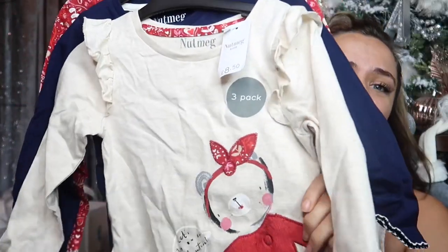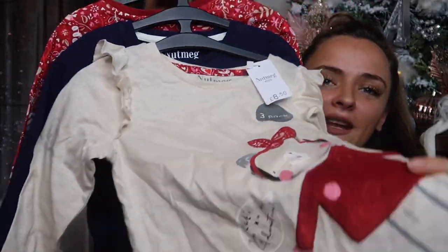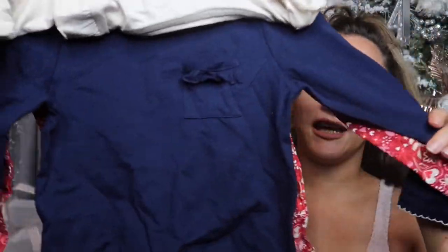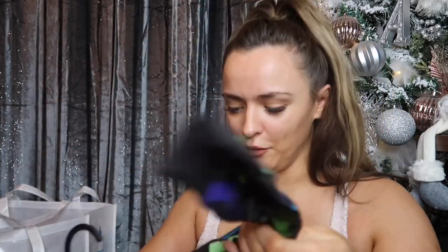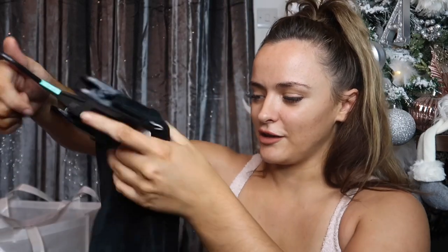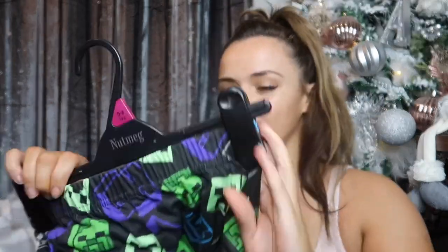I also picked up some bits from Morrison's — just some clothes because I thought they were cute. There's this little top — three tops in one pack: a striped one, a plain navy one, and a red one, all long sleeved. It was only £8.50 for a three-pack, which I think is quite good. I also picked up some little corduroy leggings for my daughter. I'm just obsessing over corduroy at the moment — I thought they were adorable.